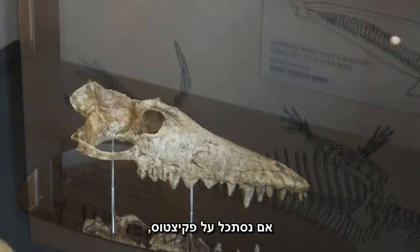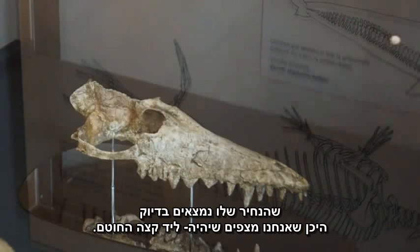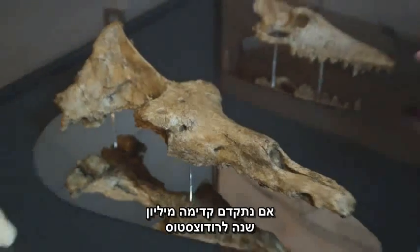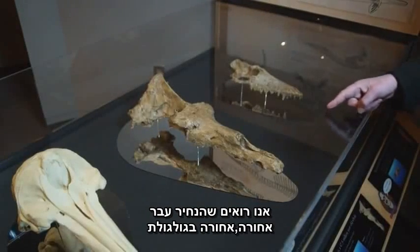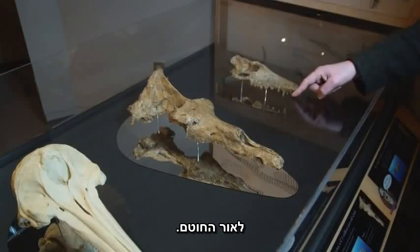If you look at Pachycetus, which is an old fossil whale, you see that the nostril is just about where you'd expect the nostril to be, near the tip of the snout. If we move on a million years to Rhodocetus, you see that the nostril has moved backwards, backwards on the skull, backwards along the snout.